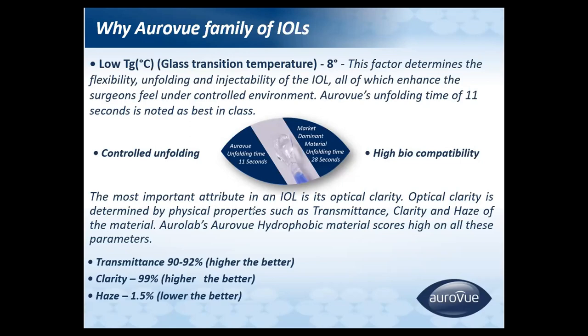One of the most important attributes of an IOL is optical clarity. The transmittance is around 90 to 92 percent, clarity is 99 percent, and haze is very low at around 1.5 percent.